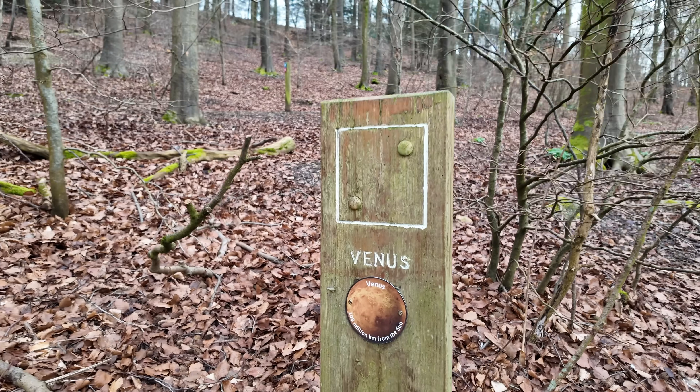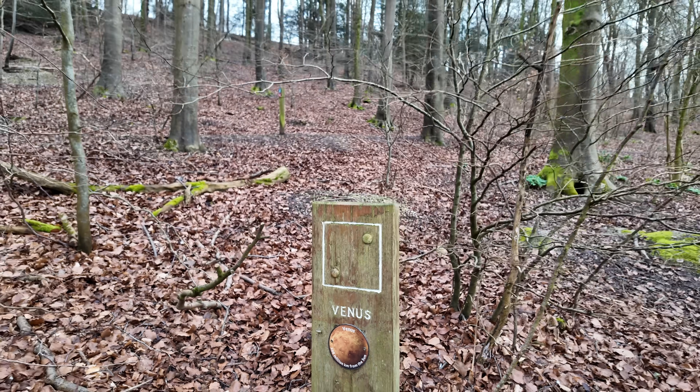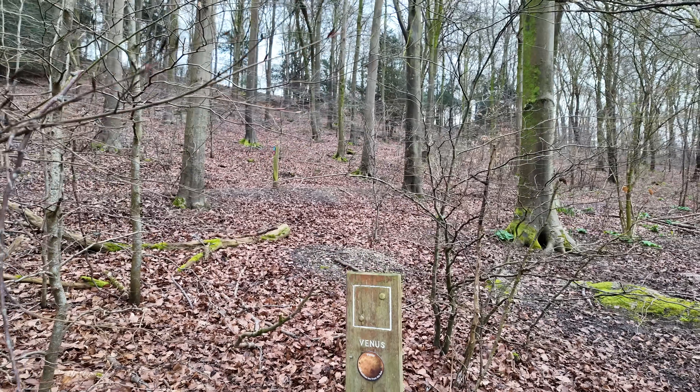Cracking on now to our next planet, which isn't that far away — Venus. Venus is 108 million kilometres from the sun. At this scale that is nothing. A great fact about Venus is that a day on Venus is actually longer than a year — it takes longer to rotate on its axis than it does to go around the sun. Imagine a working week on Venus!